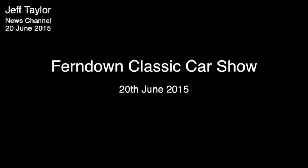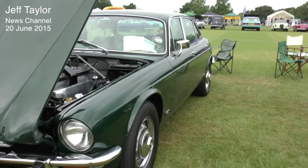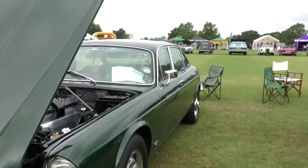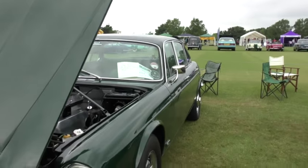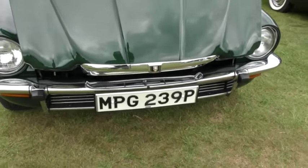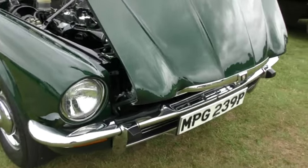Hello there. I'm here at the very busy and popular Ferndown Classic Car Show on the King George V playing fields. There are a lot of nice examples of classic cars, so let's get straight down to it and start with this fine looking 1976 Jaguar XJ6. With only 36,000 miles on the clock, the owner tells me that this example is totally original and unrestored.